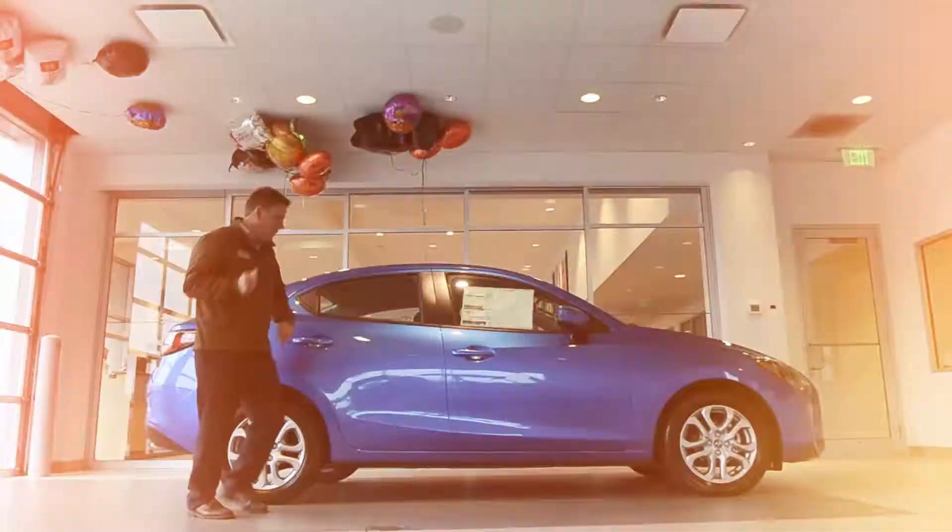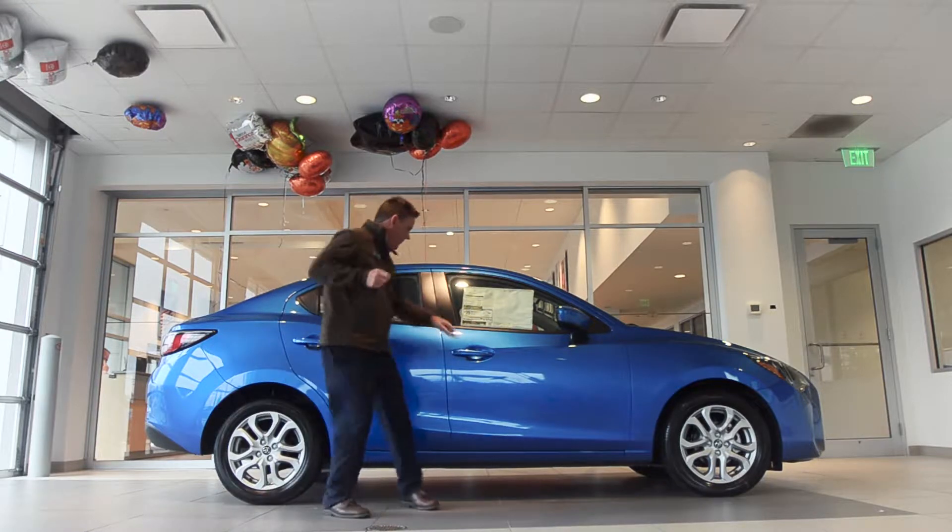Hey everybody, Ryan Savatis back here with you from Anderson Toyota, and today I am thrilled to be able to discuss this Toyota Yaris iA.